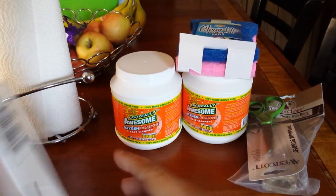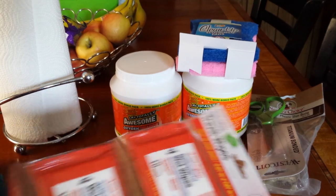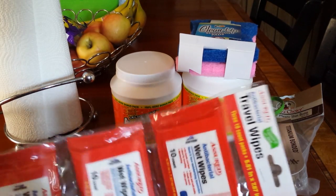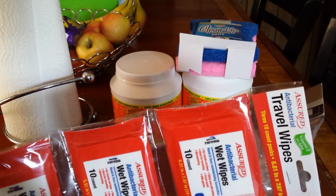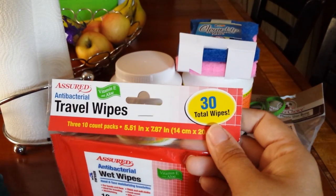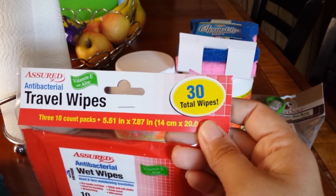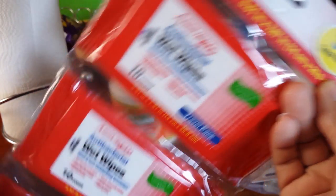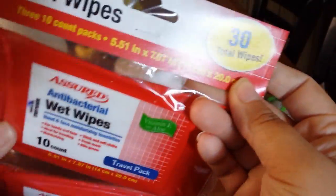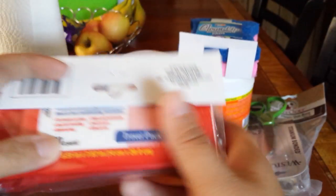I like to carry a package of either baby wipes or hand wipes in my purse. I did downgrade to a smaller purse, so I needed smaller packages. They have this Assured Antibacterial Travel Wipes — there are three 10-count packs, 30 altogether. That will fit perfectly: one in my purse, maybe one in the glove box, and one in my husband's truck.